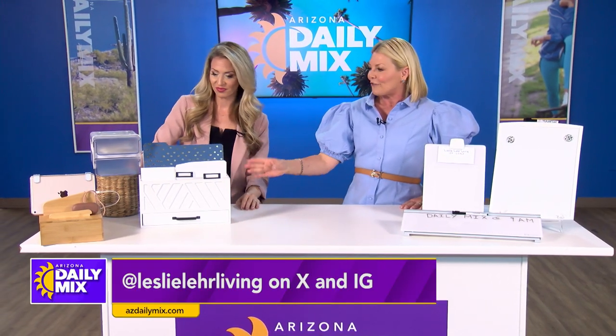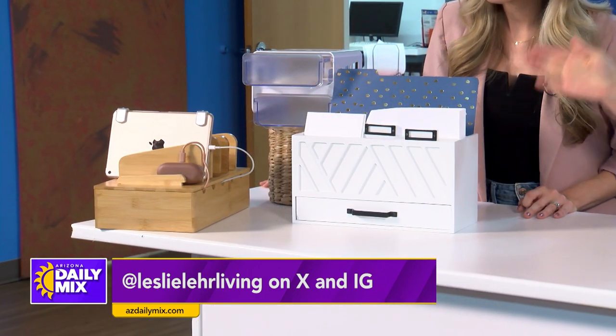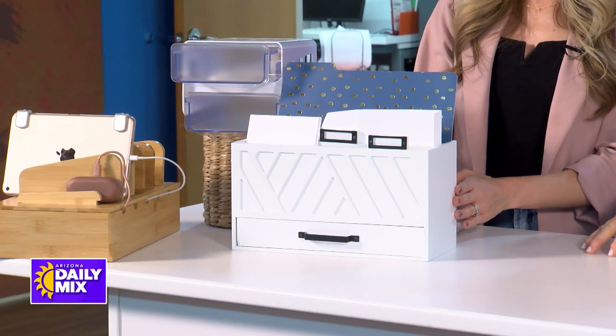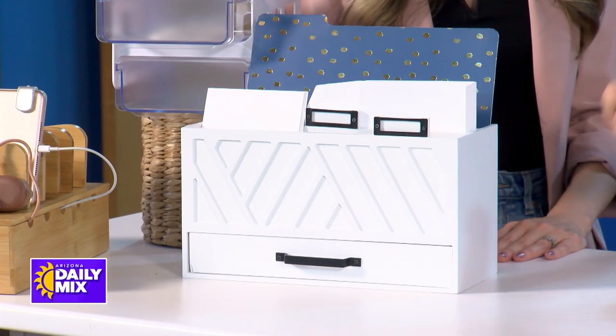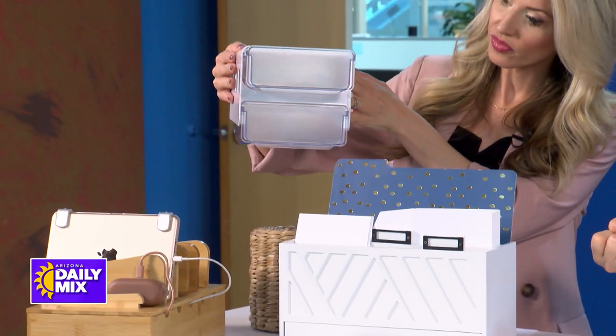Now let's look at these stylish essentials you still need to keep. This is a fabulous, timeless piece that can be placed on your console or desk to keep all of your paper and files organized. If you don't have space on your desk for drawers, this goes underneath — it's self-adhesive and it's double drawers.